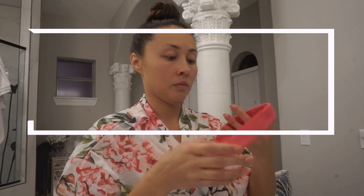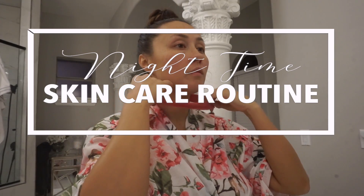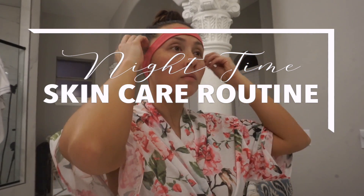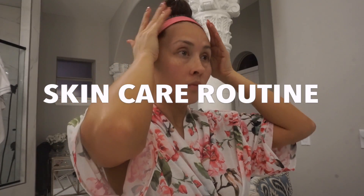Hey loves, welcome back! Today I'm going to be sharing my nighttime skincare routine. I've gotten so many requests from you all to share exactly what it is that I use on my face.